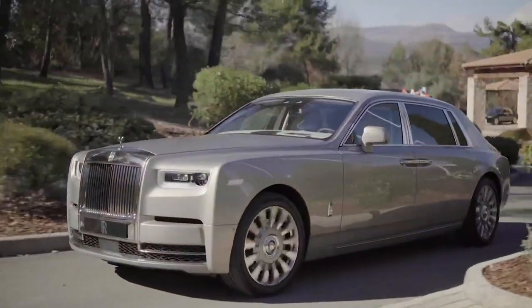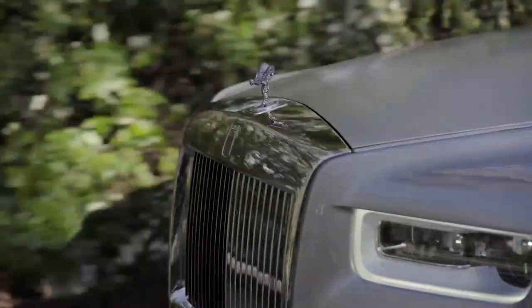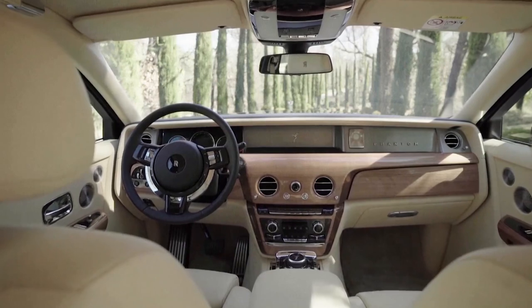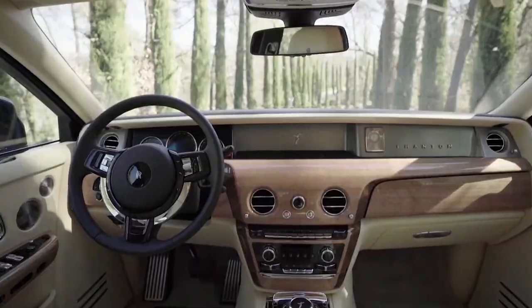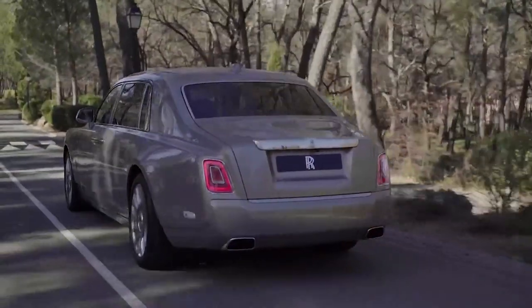The Phantom Extended Wheelbase is the ultimate expression of things Rolls-Royce and is generally regarded as the most decadent car on the road. It does not have instrumentation — rather, one refers to the gallery. A prospective customer can have whatever they want, and it's not difficult to push the pre-tax price to a stratospheric $750,000.